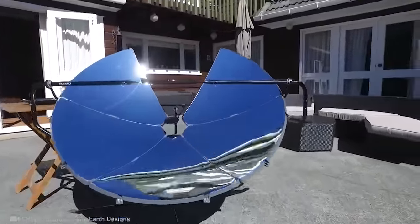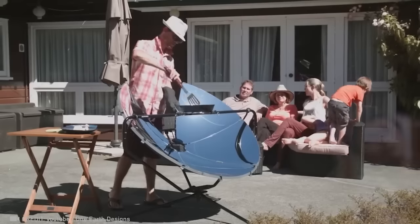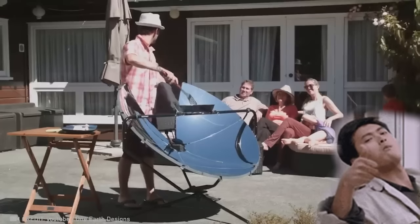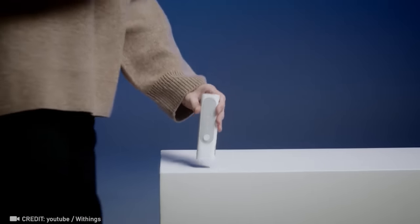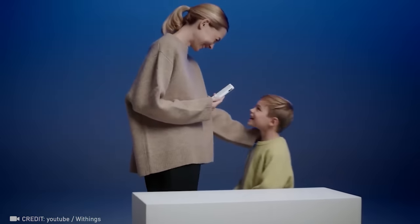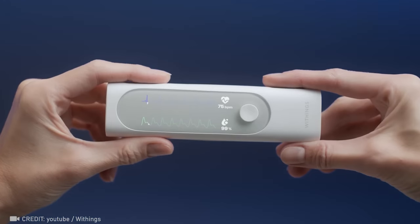Introducing the ultimate safe and eco-friendly grill, Salt Source — it never runs out of fuel. Revolutionize your health with BMO: a complete at-home exam that checks your temperature, heart, and respiratory system in just one minute.